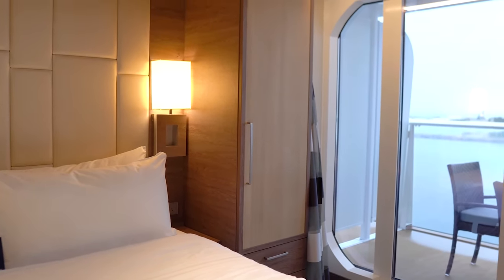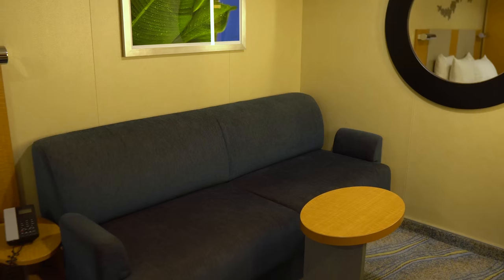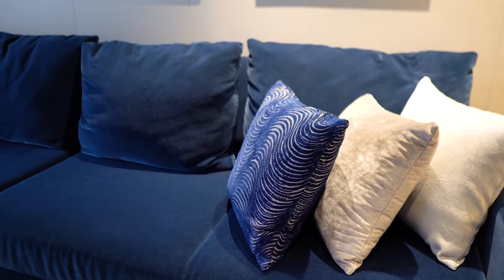I'm so guilty of leaving things strewn around my cabin — coming in the first day, putting stuff on the sofa, and saying I'll move it later. And it never goes away, and it's one less place to sit. So magnetic hooks are a wonderful tip.